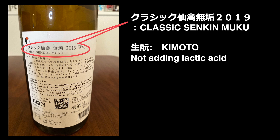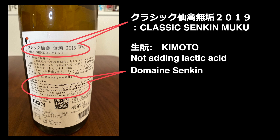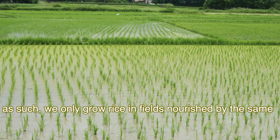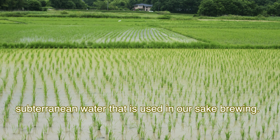Domain Senkin. The label says: at Senkin, we follow the domain concept to cultivate all our Sake rice. As such, we only grow rice in fields nourished by the same subterranean water that is used in our Sake brewing. This harmony of rice and water is essential to create the distinctive and delicious flavor of Senkin Sake.